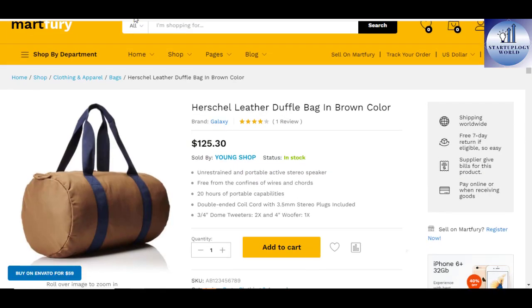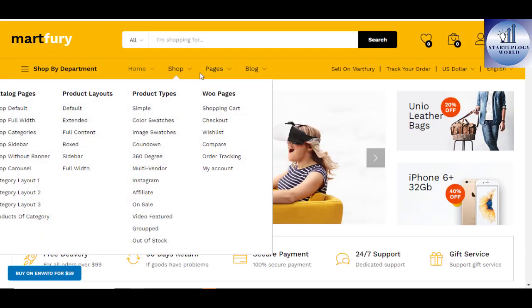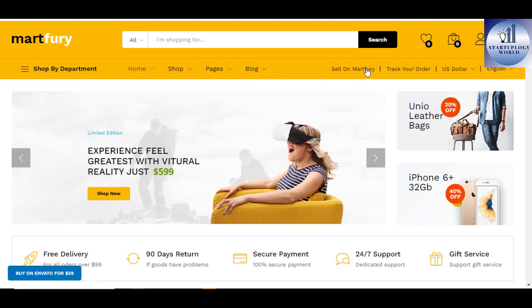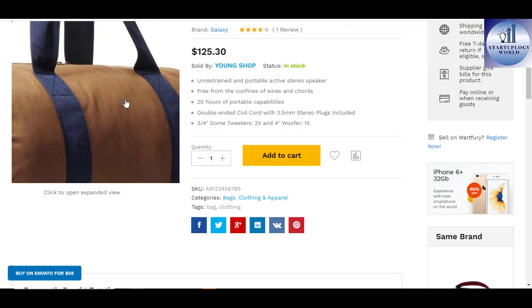Some awesome features that are pre-packed with this theme include one-click demo import content, SEO optimized, translate ready, product 360 degree, sticky header, professional blogging, product image zoom, unlimited colors, dedicated support, and many others.